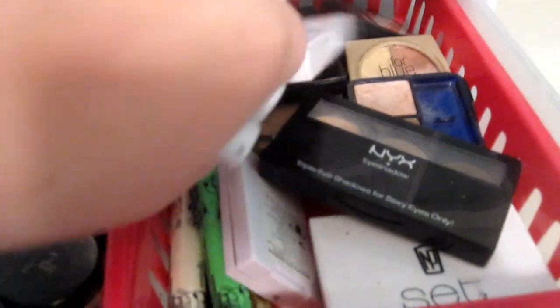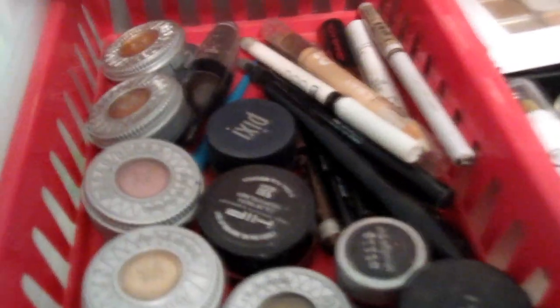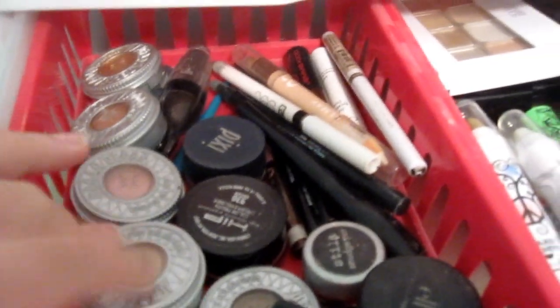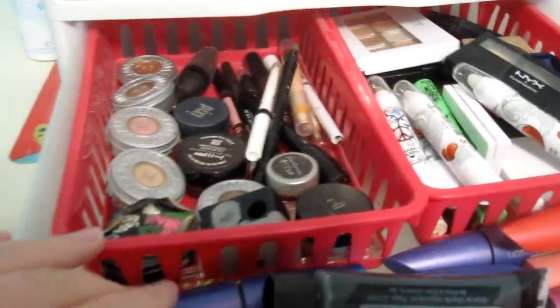And these are glitter sticks — just like little quads and stuff like that. I have extra mascara, face paints, and right here I have my Urban Decay eyeshadows and my ELF — I love this stuff, it's like a mineral eyeshadow. And then eyeliners: liquid eyeliners, pencil eyeliners, gel eyeliners — all that stuff is in there.